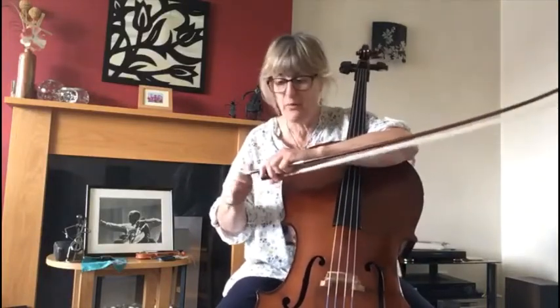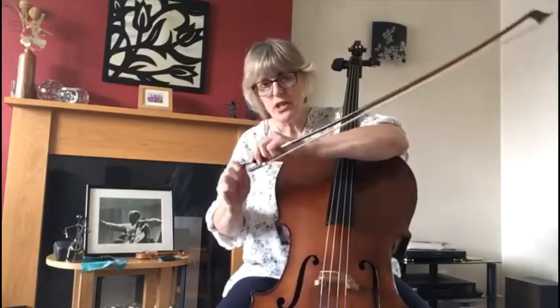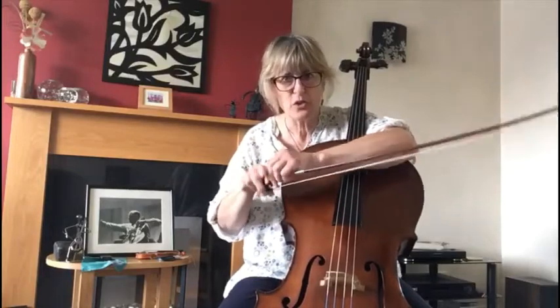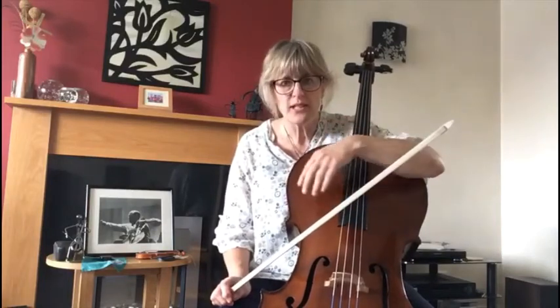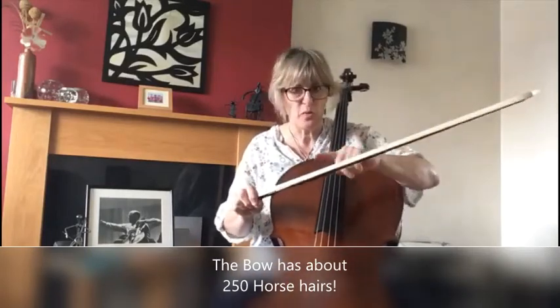If you feel your own hair, it's quite silky and it would just break. We could chop your ponytail off and make a bow with it, but it wouldn't work because it would just snap. So somebody cuts the hair from a horse — it does not hurt the horses, it's just like you having a haircut. They cut the hair, bleach it, wash it, comb it and count it. I understand there are about 250 hairs generally in a cello bow.